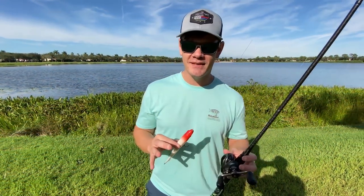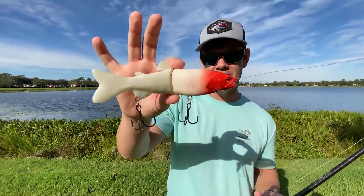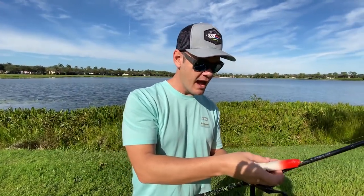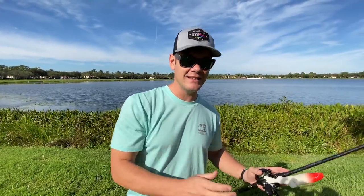Alright guys, that's going to wrap up this episode of the Swimbait Showdown. Huge shout-out to Ryan for giving me this handmade custom Japanese fishing lure — super expensive. Sadly I was only able to catch one fish on it, and that was strictly due to a crazy pressure drop. Yesterday it was 86 degrees and today it was 60 — that's a 26-degree temperature drop.